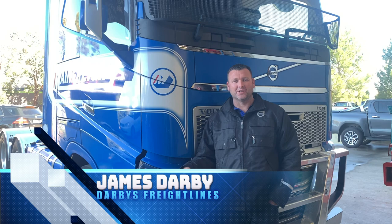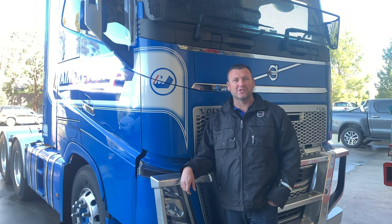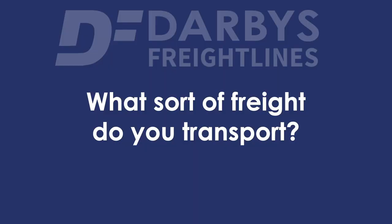We've been running since 2008. Me and myself have been running a little bit longer than that. I worked for a few smaller companies prior to starting my own company. I've done van work and a lot of long-range van work when I was younger, then into small trucks, so probably since 2004, but Darby's has been operating since 2008.